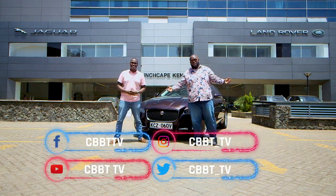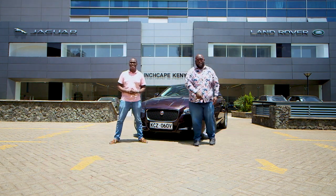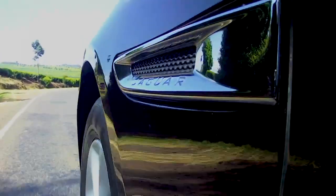Thank you so much for joining us on Cars with Big Boy Trev, as always. It's been an honor and a pleasure. Until next week — drive safe, be safe.